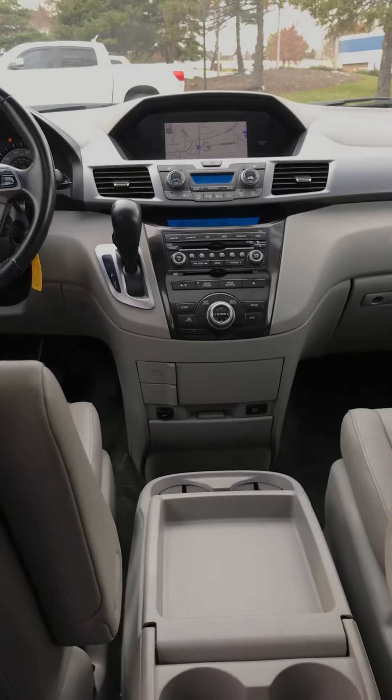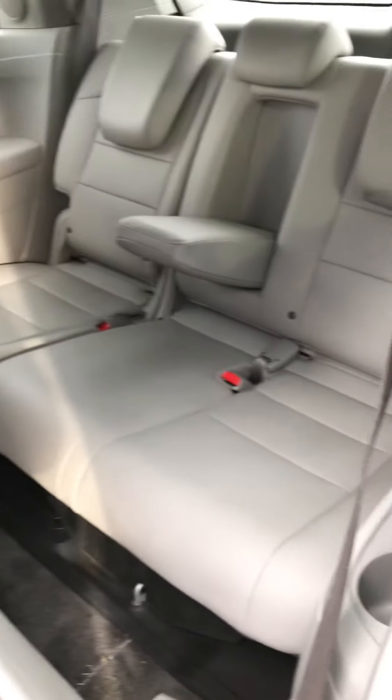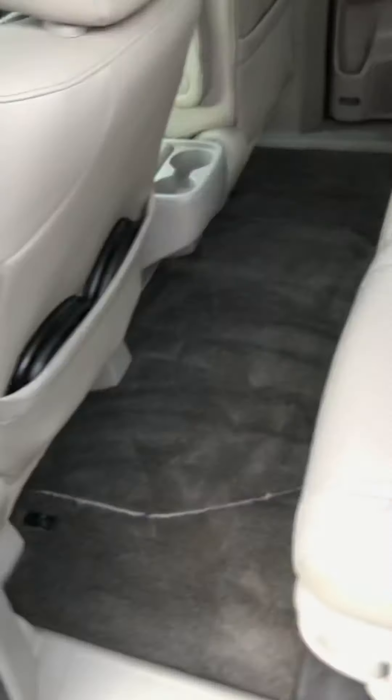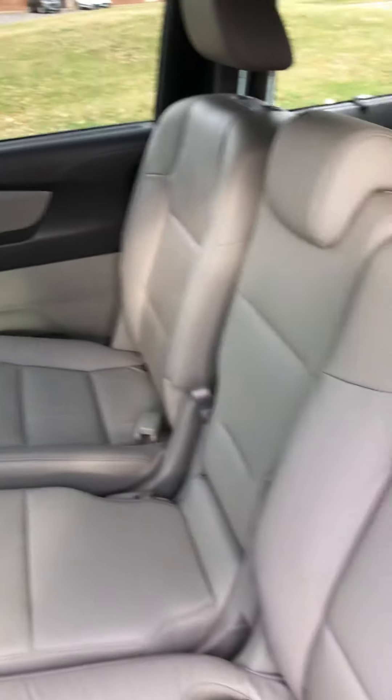It does have climate control back here, and all that can be controlled from the master controls up front, along with the rear entertainment. But it does have its own remote — if you push this button it pops down. It's got door-close buttons inside. The back seat is pretty clean. This is a family vehicle, so it's in relatively good condition — fair miles for being a family vehicle.